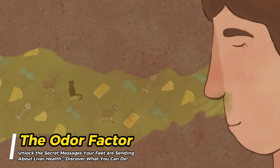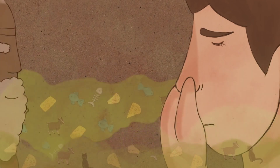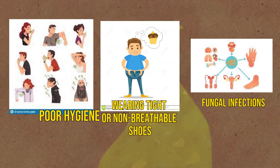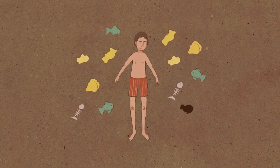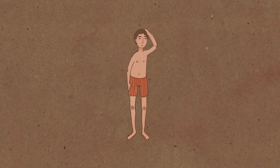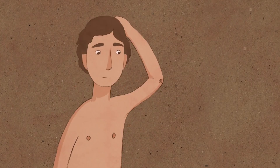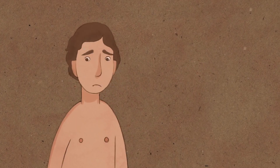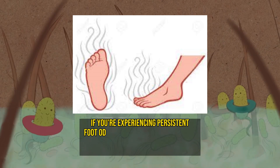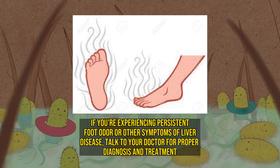The odor factor. Smelly feet, also known as bromidosis, is a common problem caused by a variety of factors including poor hygiene, wearing tight or non-breathable shoes, and fungal infections. However, it can also be a sign of a poorly functioning liver — when your liver is congested and unable to detoxify properly, toxins can come out through the skin. To prevent smelly feet, practice good hygiene, wear breathable shoes and socks, and avoid wearing the same shoes on consecutive days. If you're experiencing persistent foot odor or other symptoms of liver disease, talk to your doctor for proper diagnosis and treatment.